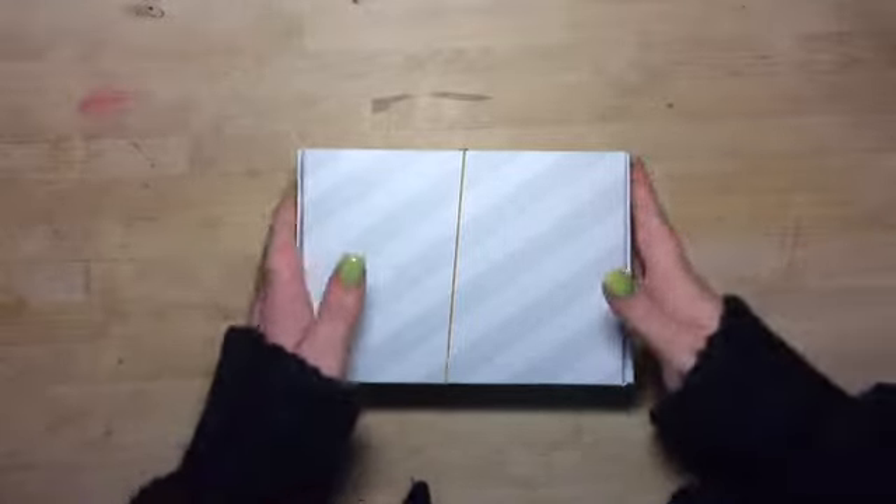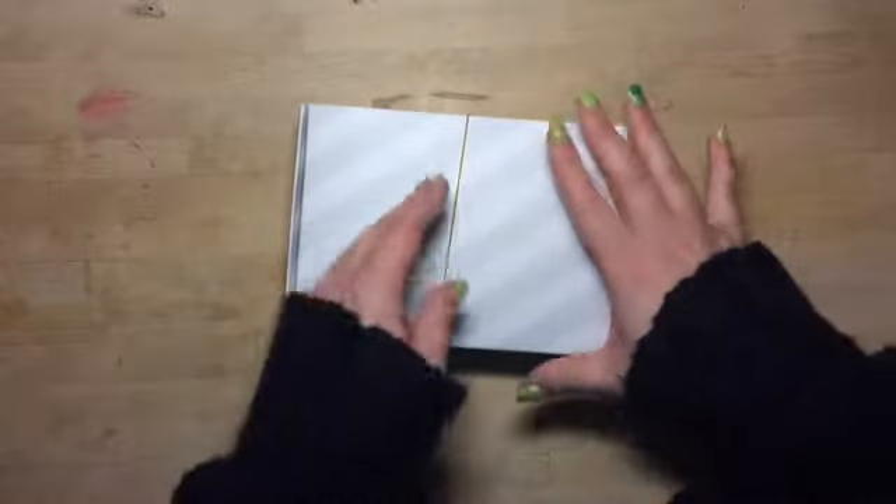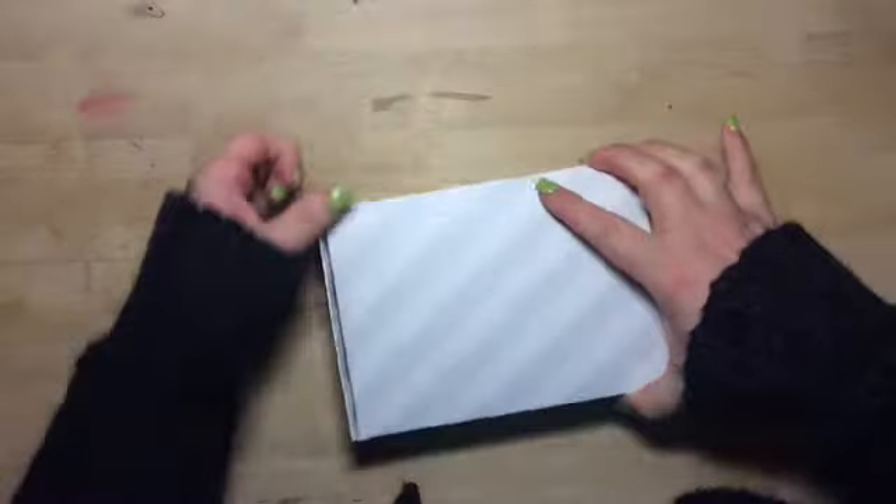Hi guys, it's Chantelle here. I'm going to be opening up my Studio Calico Project Life kit this month.